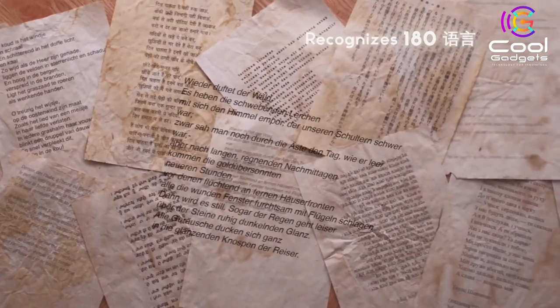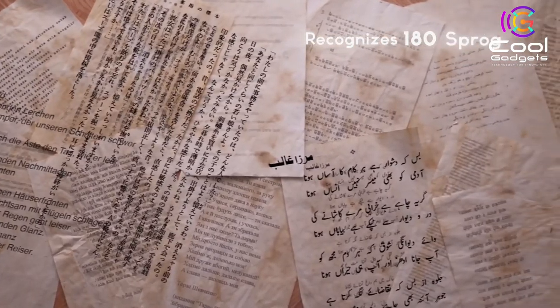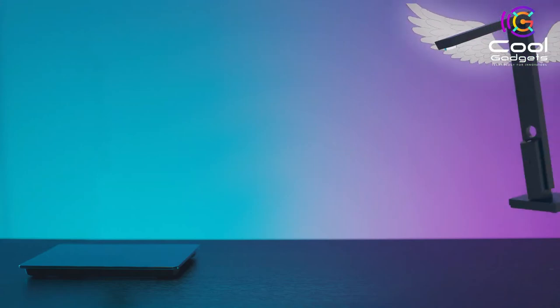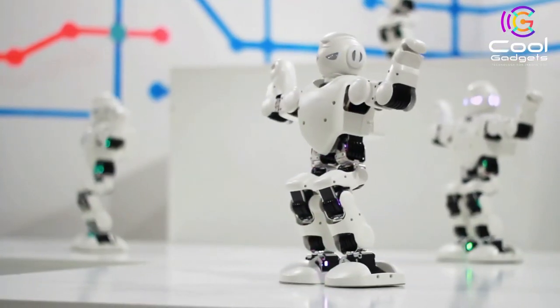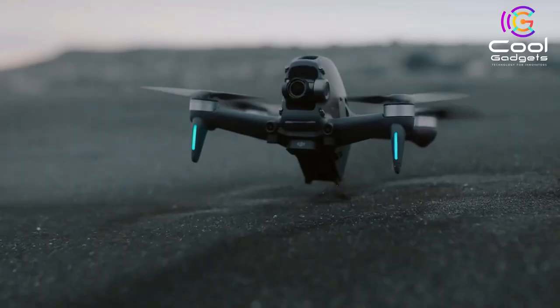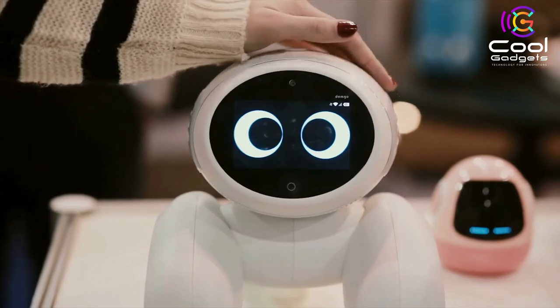It also works with all kinds of computers and laptops, including both macOS and Windows. With 12 megapixels, OCR, multi-target scanning, and more, this is the best document scanner you can get. Please comment on which product you like the most and let us know your opinion on the topic for our next video. We are done for today — see you again next time. Thank you.